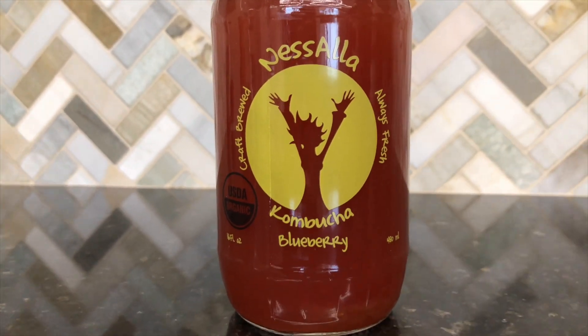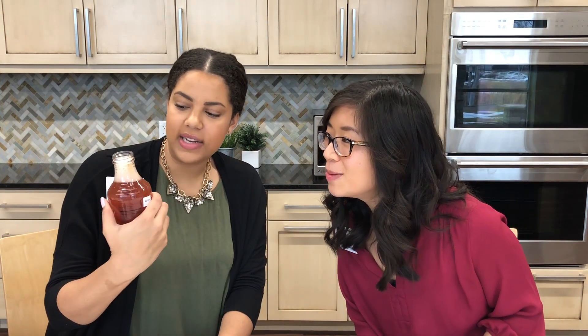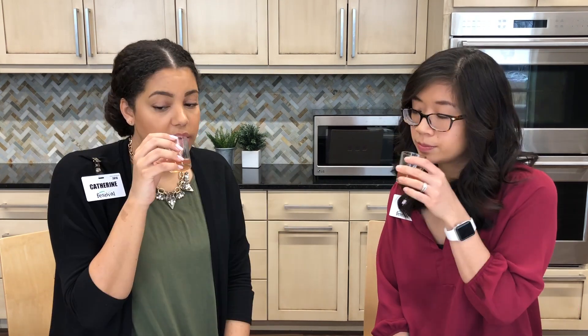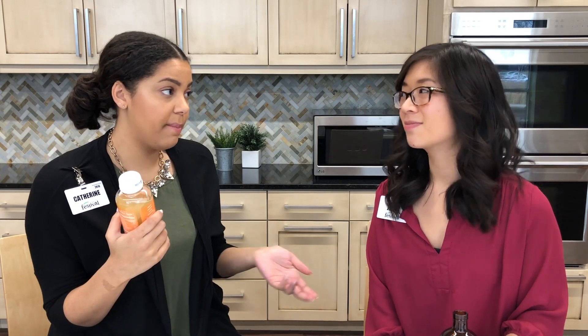This next brand is Nisala — I tried it for the first time about a month ago and I'm obsessed. It's actually craft brewed in Madison, which is super cool. We love Madison — if you haven't been to our store there, check it out! This one is in the blueberry flavor. We've got a little SCOBY friend in here — I'll pour that into Jenny's drink. You can definitely smell the blueberry. It's slightly fizzy, not too sweet, with a hint of tartness. I'm not tasting a ton of blueberry but I really like it.